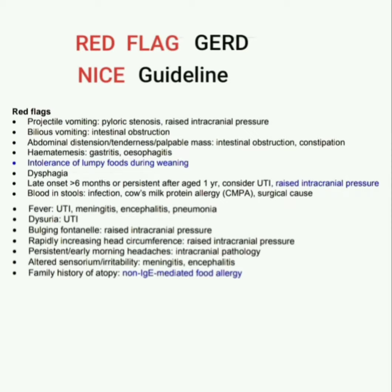Assalamu alaikum dear doctors. In this video I am sharing red flags of gastroesophageal reflux disease (GERD) according to NICE guideline. The first red flag is projectile vomiting, which indicates pyloric stenosis or raised intracranial pressure. The second is bilious vomiting, which indicates intestinal obstruction.